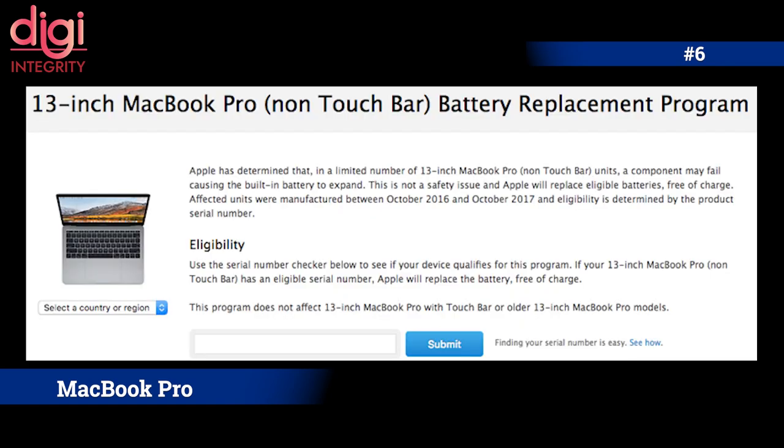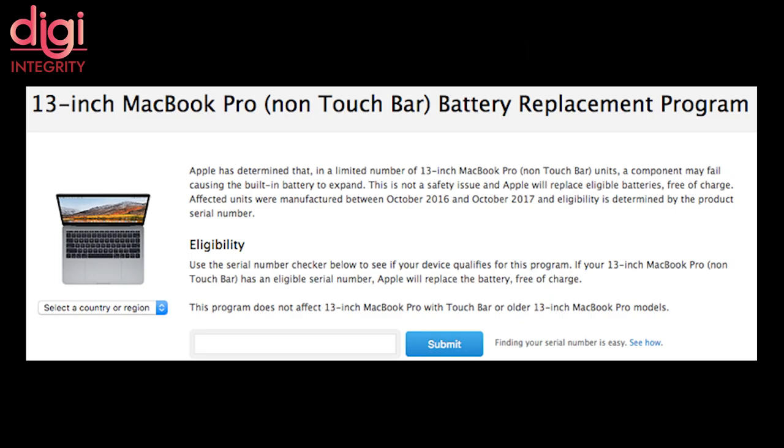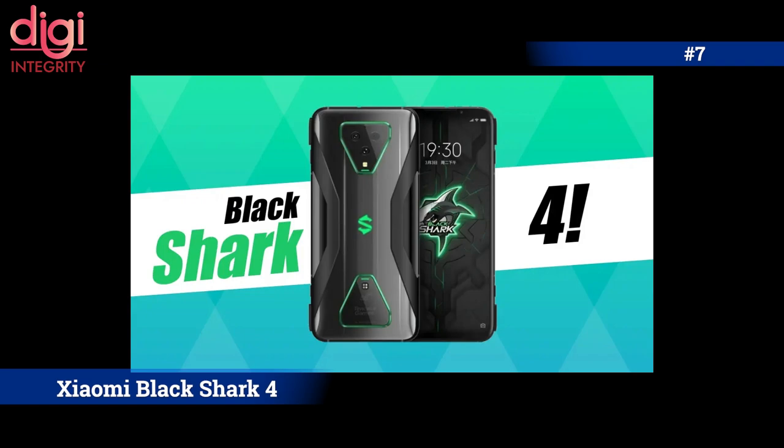Apple launched a new battery replacement program for selected MacBook Pro models sold in 2016 and 2017. There was an issue in the macOS Big Sur 11.2.1 update that affected a very small number of customers — those who receive a notification are eligible for the battery replacement.